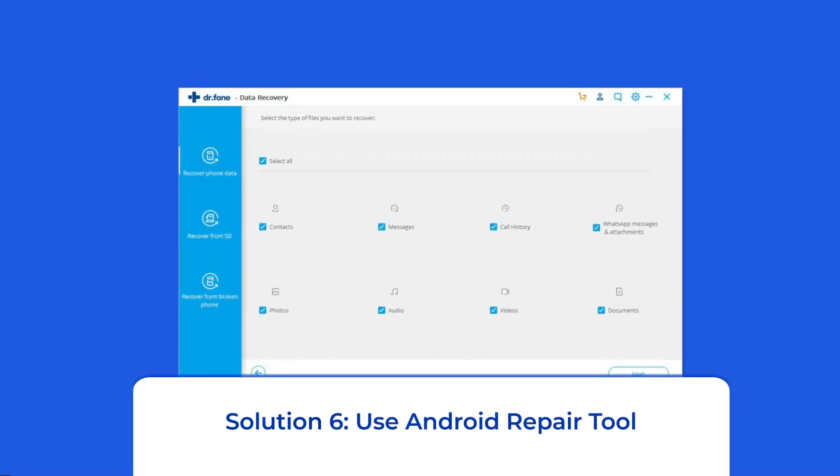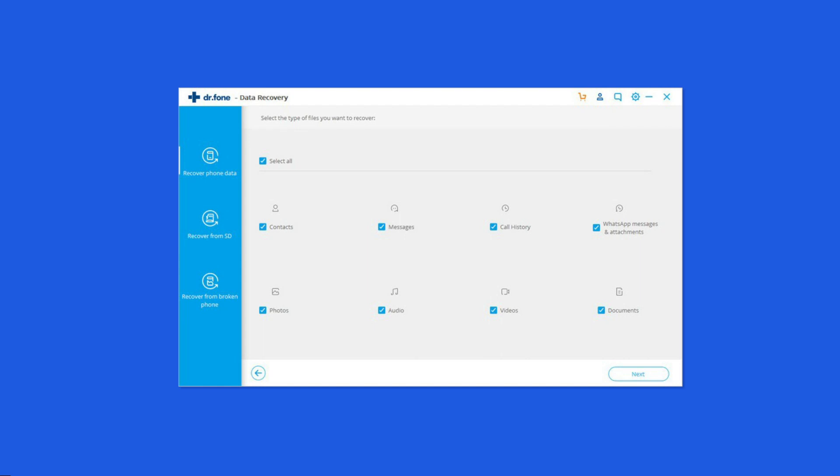Solution 6: Use Android Repair Tool. If you are looking for a quick way to resolve an unresponsive touchscreen on Realme, then there is no better option than using the Android Repair Tool. Besides the Realme C21 touch not working issue, it can fix other Android system errors and issues easily. I highly recommend you to use this software to fix this problem. To try this software, click on the link given in the description box below.